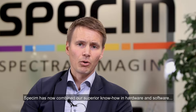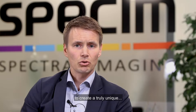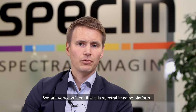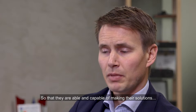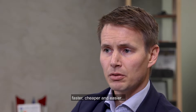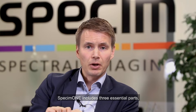SPECI has now combined our superior know-how in hardware and software to create a truly unique hyperspectral imaging platform called SPECI 1. We are very confident that this spectral imaging platform will be the answer to many of our existing customers but also to new users of hyperspectral imaging, so that they are able and capable of making their solutions faster, cheaper and easier than ever before. SPECI 1 includes three essential parts.